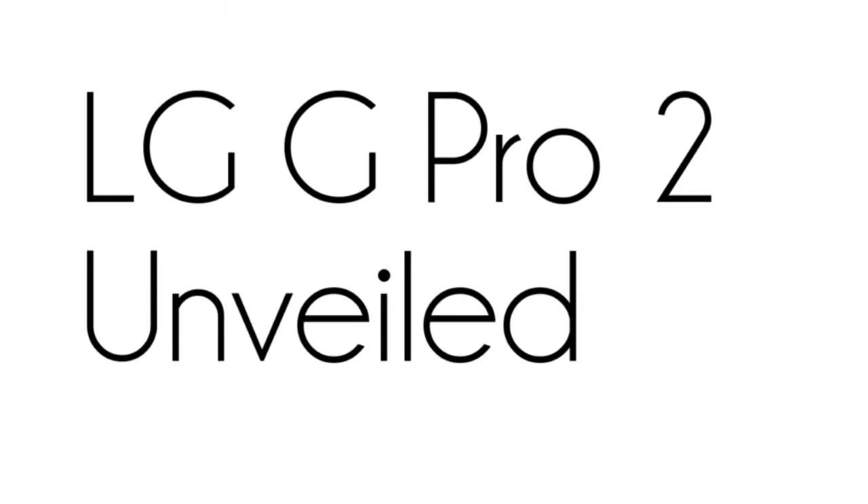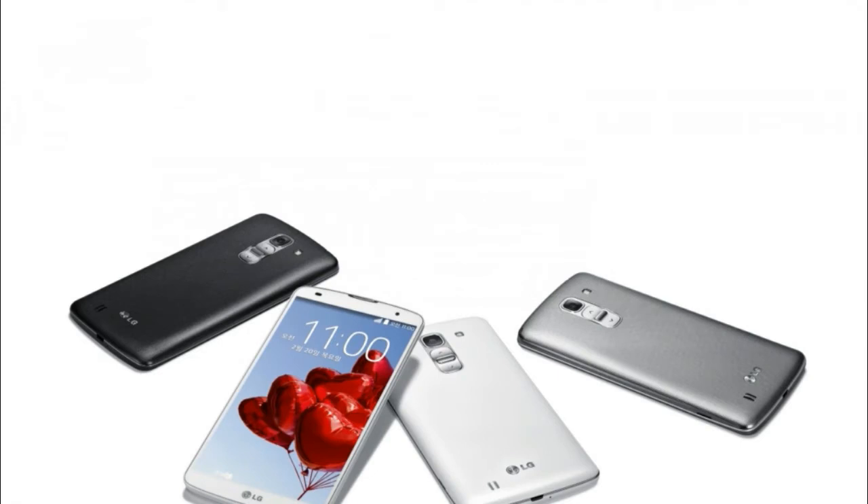How's it going guys? The LG G Pro 2 was unveiled today, so it's a pretty cool phone. Let's go ahead and run down the specs and some stuff about this phone.